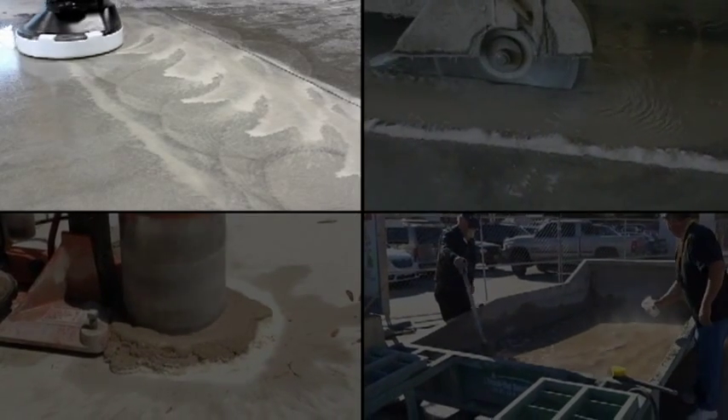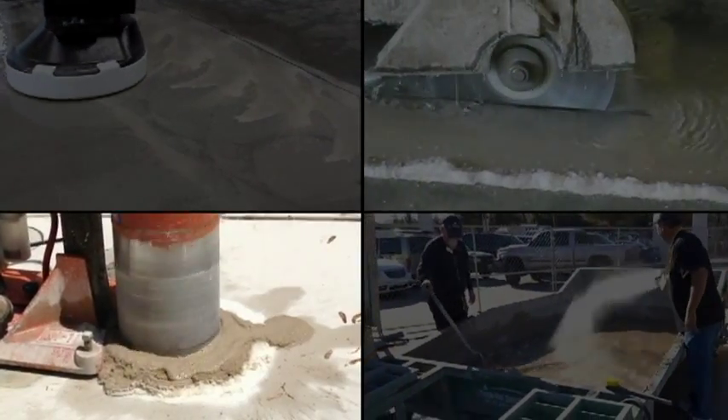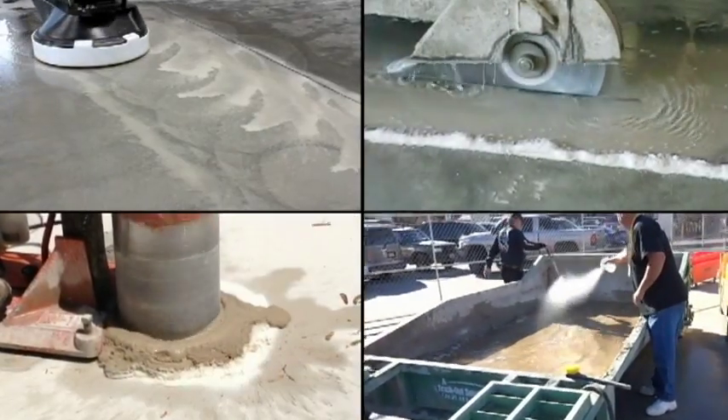Our products can be used in many different applications, such as grinding and polishing, cutting, quarry, concrete washouts, ready-mix plants, and many more.